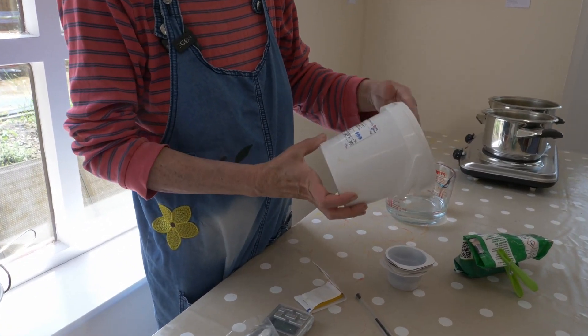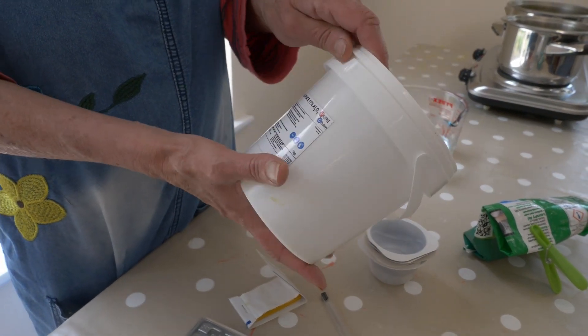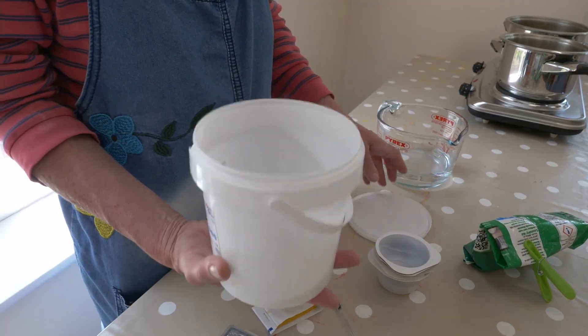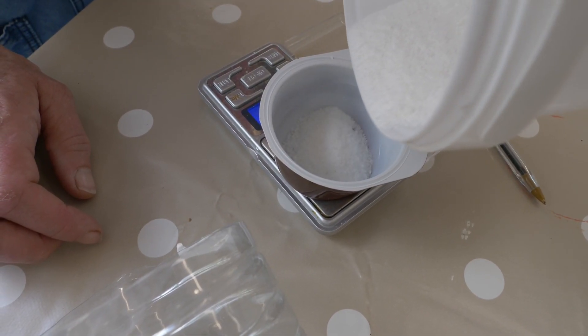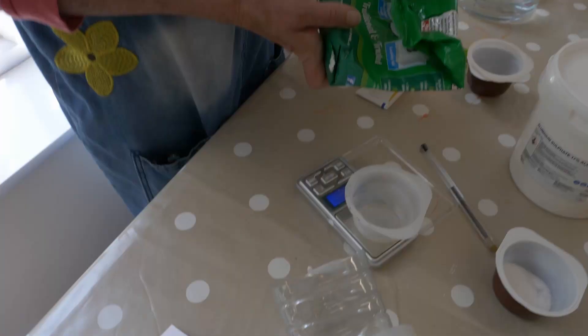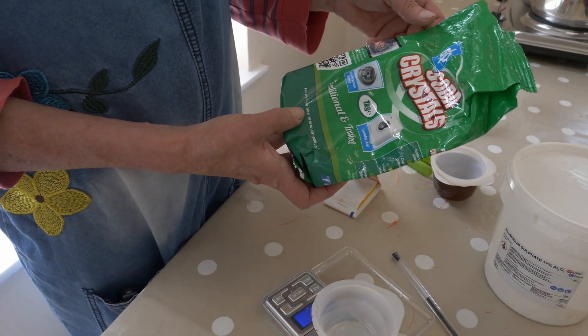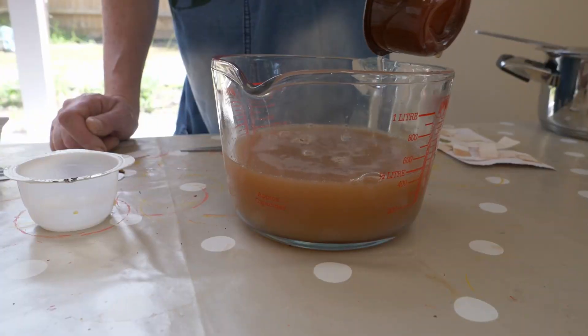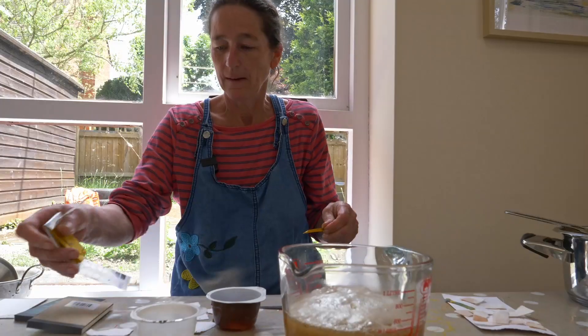I'm going to mix up some aluminium sulphate — alum — which is actually a pickling spice; it's really not toxic. I'm only wearing a mask because of the fine particles. The metal particles in the aluminium attach themselves to the colour particles, and then I add washing soda — or you can add soda ash or wood ash — which separates the water away from those coloured metal particles.